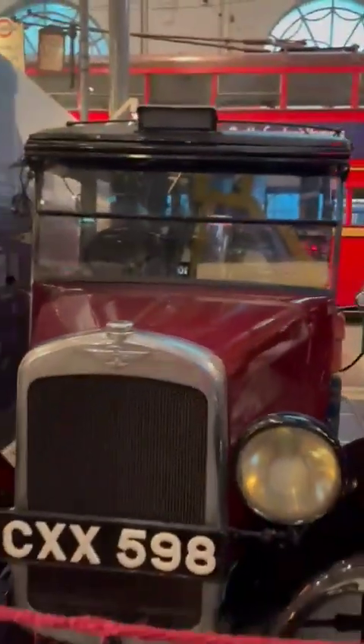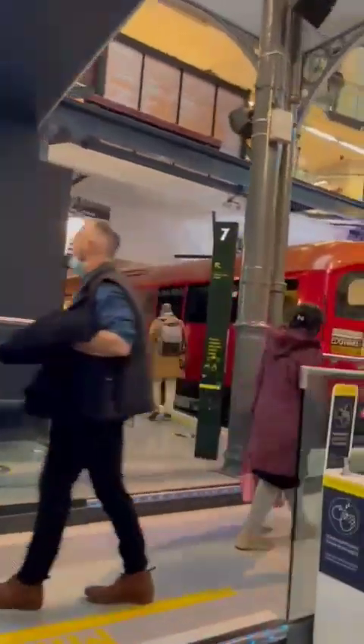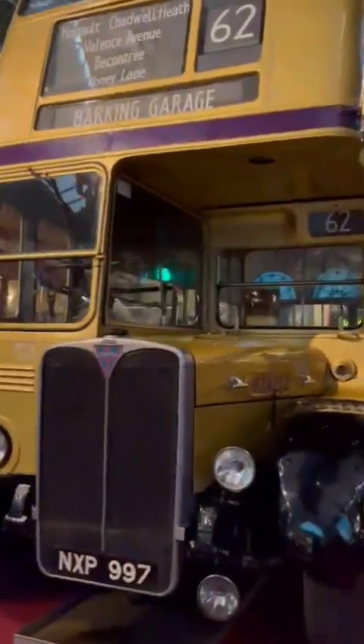This is an old model of jeep, trucks and bus. This is an old train and another old train. These are old buses and this is an old truck.